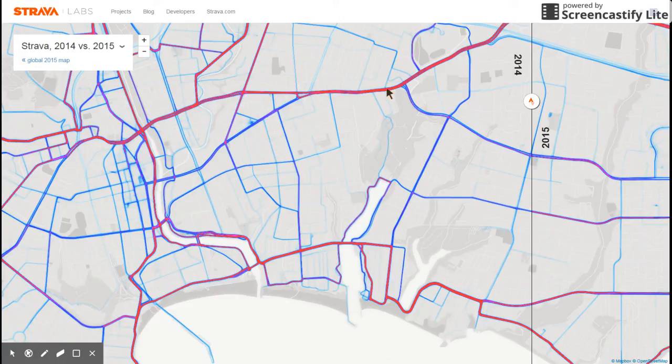This is SoCal Avenue right here, Capitola Road, Portola Drive. This is Brommer Street, and Broadway is over here somewhere.